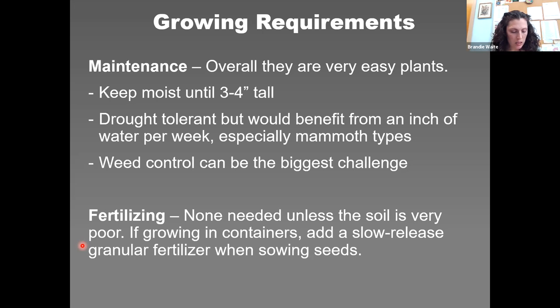The biggest challenges are weed control and wildlife. Sunflowers don't really need fertilizer — they're bred to grow tall and fast. If you have very poor soil, side-dress with a slow-release granular fertilizer. For dwarf types in containers, add a slow-release granular fertilizer at planting time, since frequent watering washes nutrients out of containers.